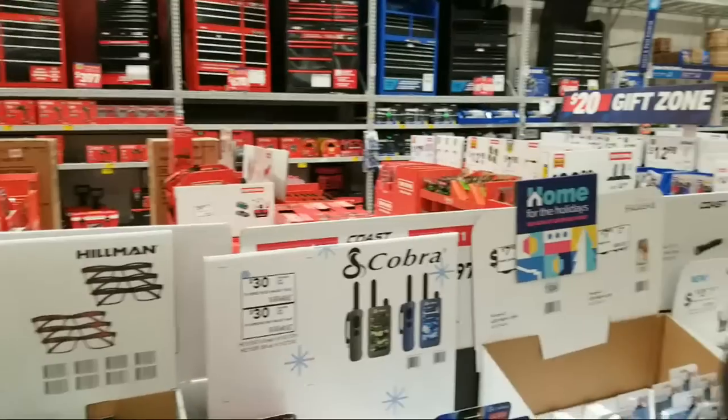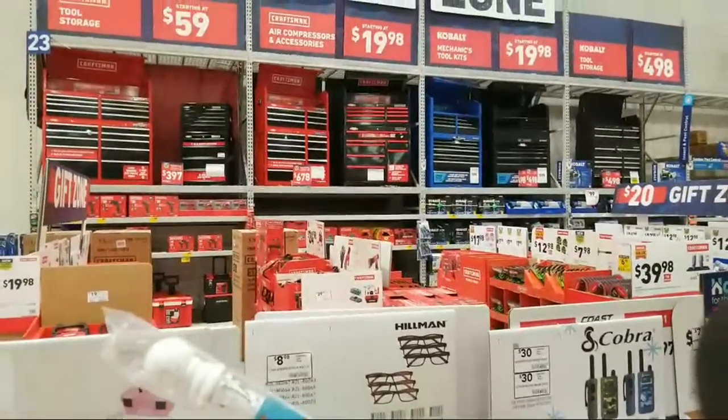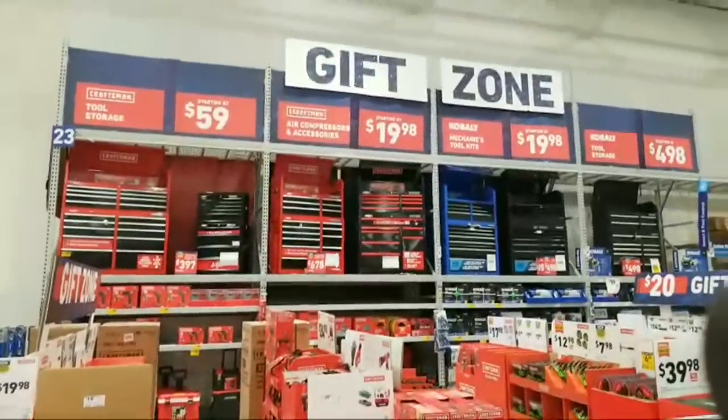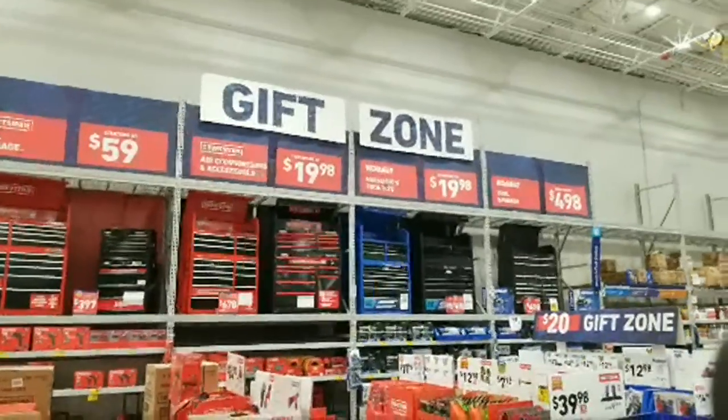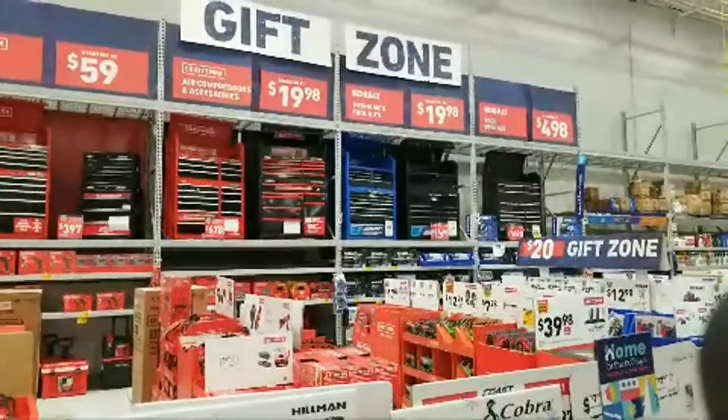Okay, we finally made it live. We're trying for a few minutes in here — I think they must have jammers or something going here. But anyway, welcome everybody. Jeff here. I thought we would come into Lowe's here tonight to check out the post-Black Friday damage.